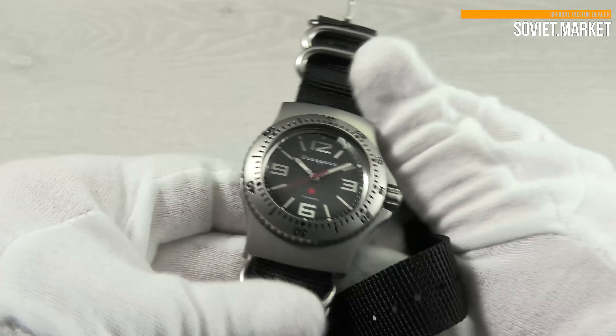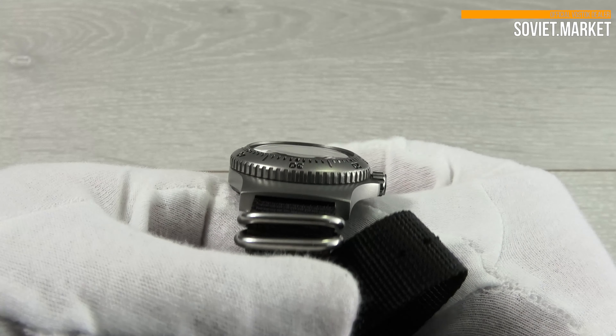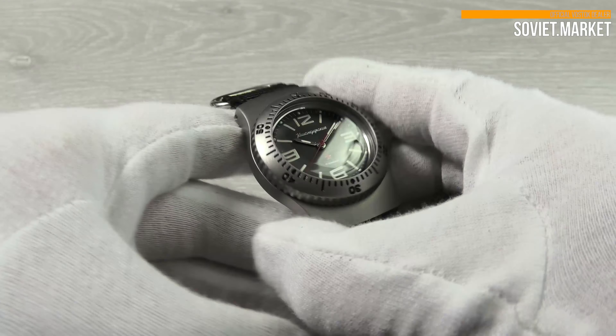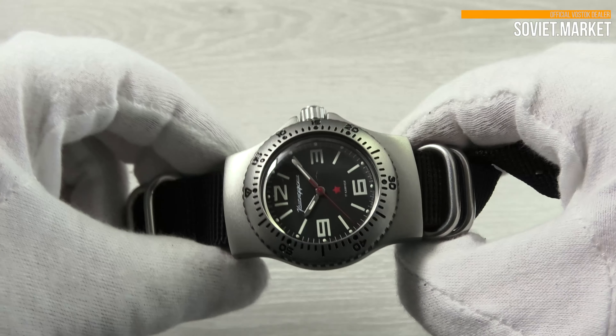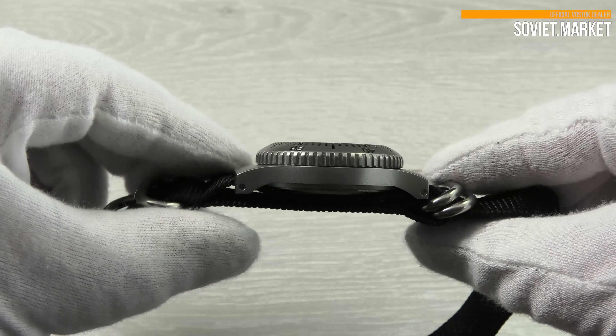This is a mechanical watch with mechanical hand-winding movement. You have to wind the watch at the same time every day. The movement's caliber is 24 millimeters. There are 17 jewels in the watch movement.